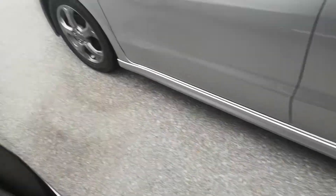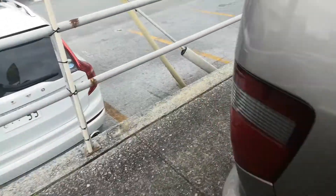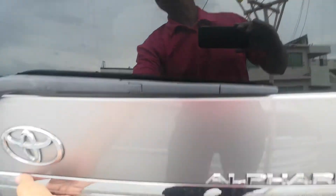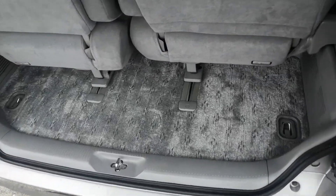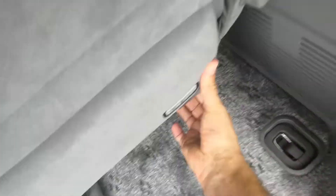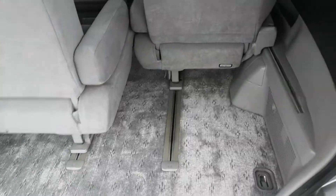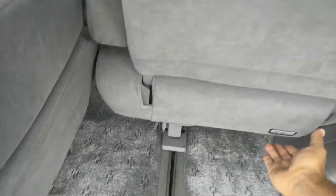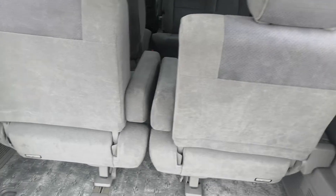Let's go to the back. There's good cargo space as is. To push the second row forward there's a latch, and you can slide the seats back even farther to maximize rear cargo space. You can also fold these seats up against the side — they fall on top of themselves and go flat against the side wall.